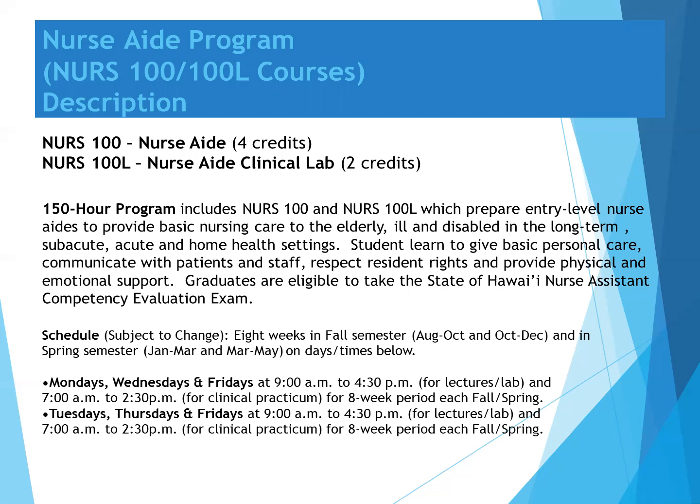While subject to change depending on instructor availability, the Nurse Aid course is offered four times each fall and spring semester. Two Nurse Aid courses are offered in the first eight weeks of the semester, followed by two more in the second eight weeks. Courses are offered on Mondays, Wednesdays, and Fridays, or on Tuesdays, Thursdays, and Fridays, from 9:00 a.m. to 4:30 p.m. for lectures and labs, and 7:00 a.m. to 2:30 p.m. for the clinical practicum portion.